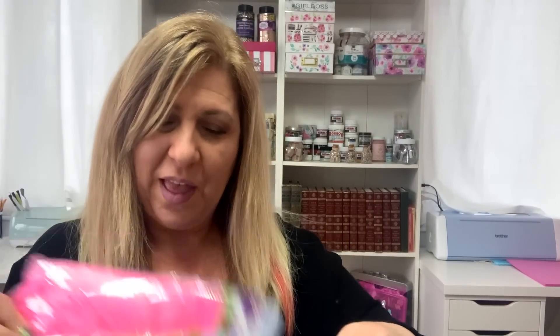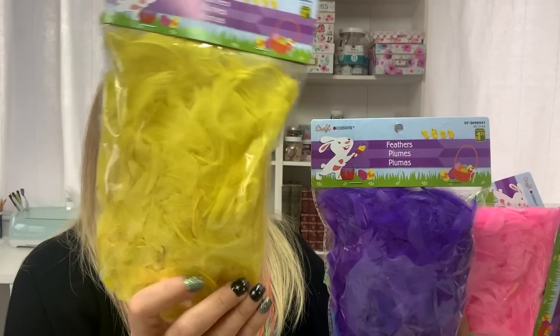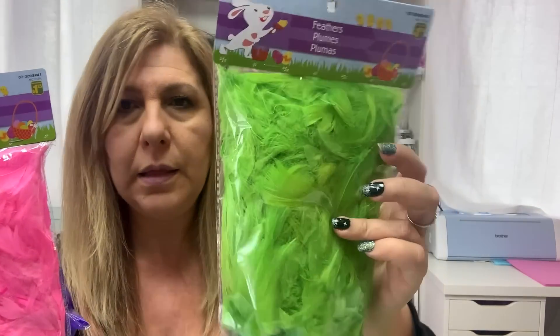And then I got these feathers. Every year when I color eggs, on the bottom of the basket I put those plastic shred grass things, and at the end I dump them because they're plastic. This time I thought I could put feathers instead so I can reuse them. They had four different colors: yellow, purple, pink, and green. These were $1.25 so I grabbed these.